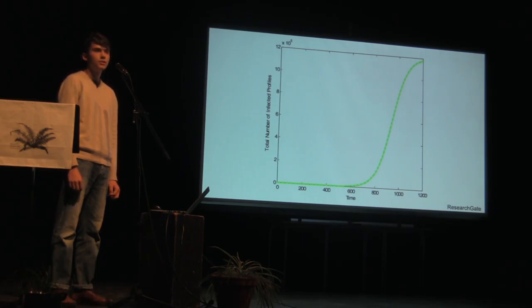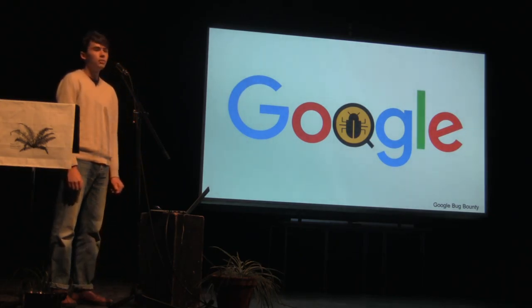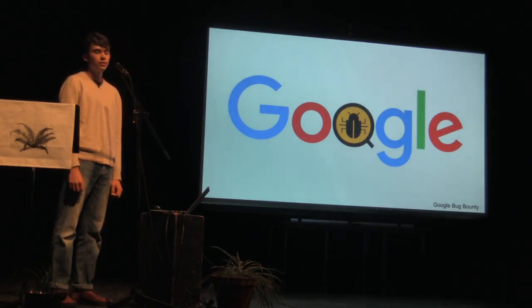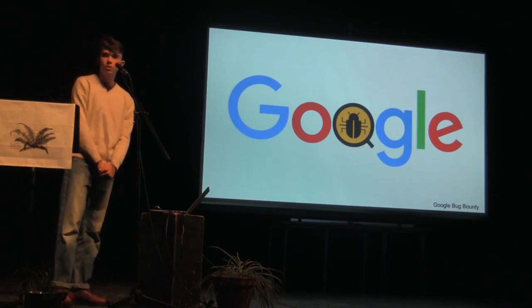When a website is successfully exploited, it can be defaced, infected with malware, or even shut down. This is a problem that most companies are aware of. Google's bug bounty program, for example, gave over $3 million to those who could advise them on their security after breaking it. But the problem is far from solved.